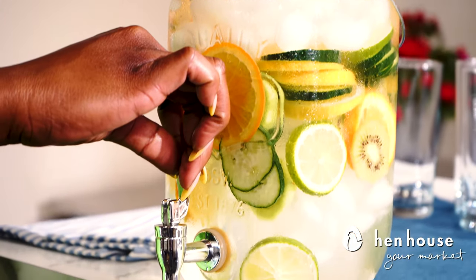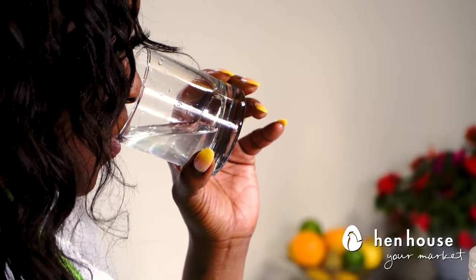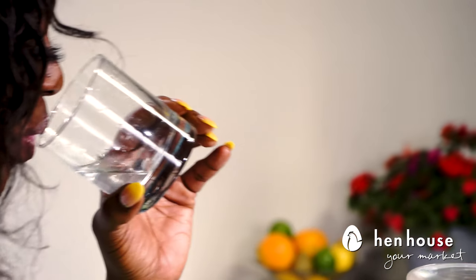H2O is so beneficial for your body — it helps regulate your temperature, and in this heat with summer and picnics you definitely want to take care of yourself. It's a little toasty out there right now!